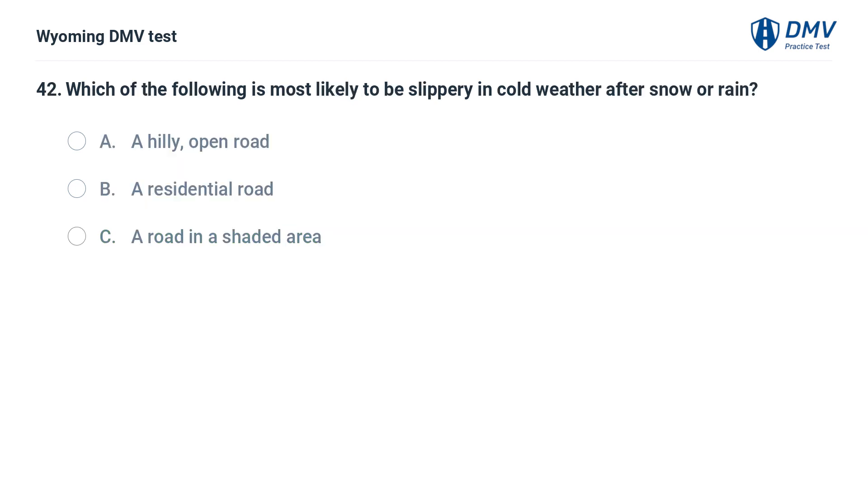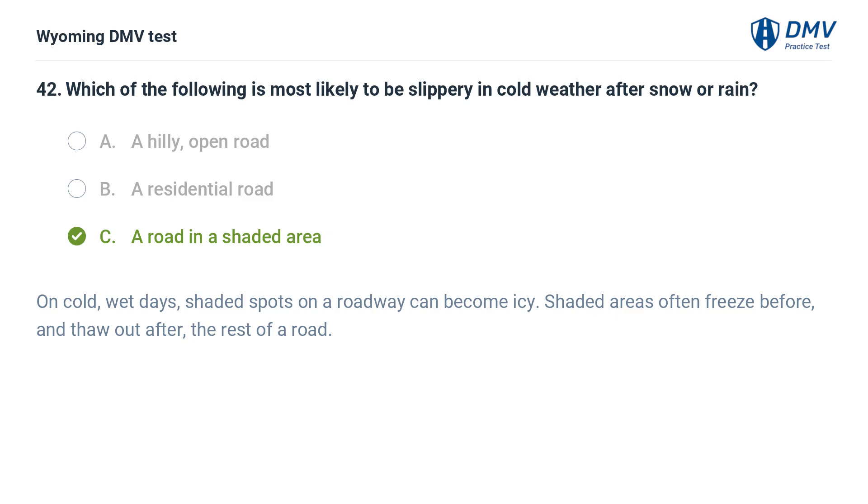Which of the following is most likely to be slippery in cold weather after snow or rain? A. A hilly, open road. B. A residential road. C. A road in a shaded area. On cold, wet days, shaded spots on a roadway can become icy. Shaded areas often freeze before and thaw out after the rest of a road.